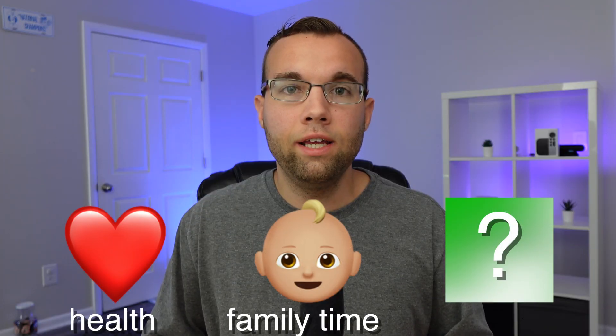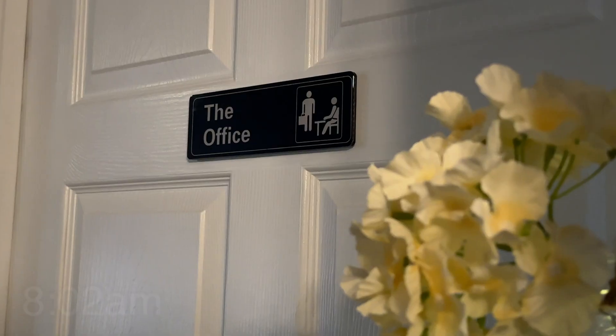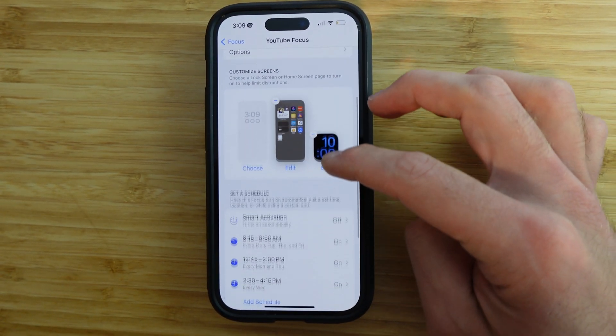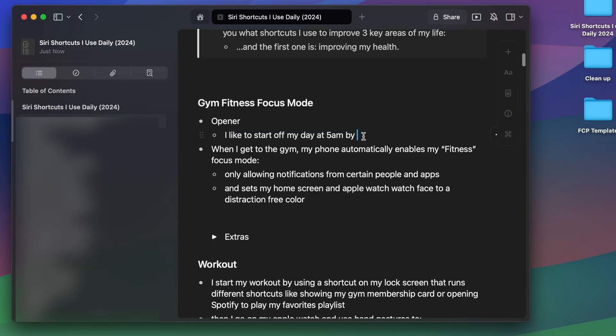This brings us to the third key area that I use shortcuts for, and that is to be more productive. I head to my office, log into my Mac, and use Spotlight and a keyboard shortcut to quickly run my focus to work shortcut that toggles my YouTube focus mode on, limiting all notifications. Then it asks me what app to open to quickly start working. This way, I can just dive right into working and reduce all distractions.